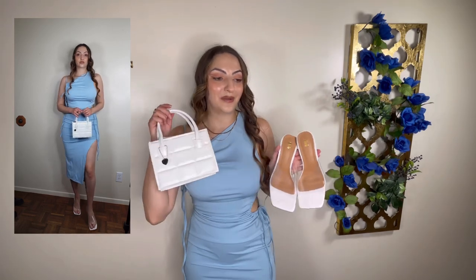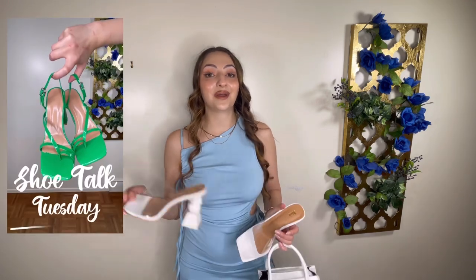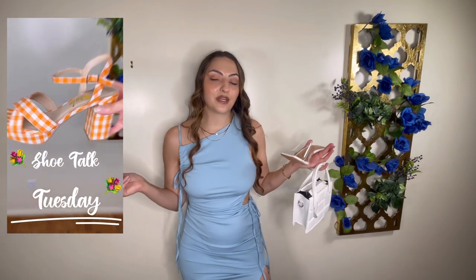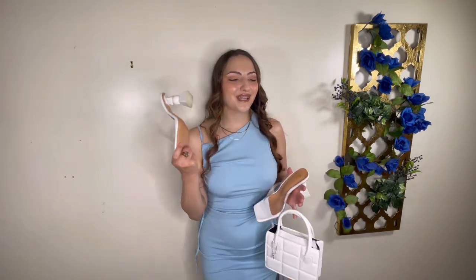White heels and a white bag is exactly what I'm thinking about with this one. Look at this freaking cute bag and these shoes. I think I'll do my next Shoe Talk Tuesday on these shoes. If you haven't seen my YouTube Shorts, I've been doing Shoe Talk Tuesdays every Tuesday — I basically grab a pair of shoes and pair it with three outfits and just make it work. So check out my Shoe Talk Tuesday for this week; it's probably going to be these shoes.